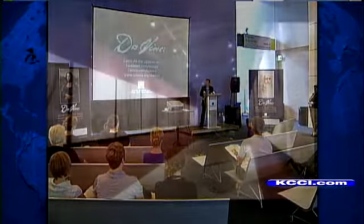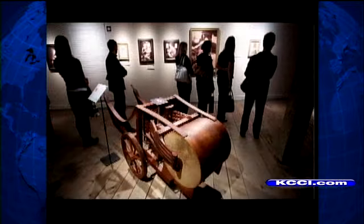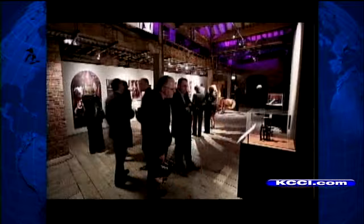Science Center of Iowa's Chris Beck is excited for visitors to see 3D interactive presentations of paintings like the Mona Lisa and the Last Supper, and Vice President Chris Kramer is just as excited about the people coming in from across Iowa and surrounding states.